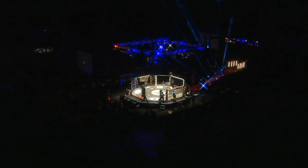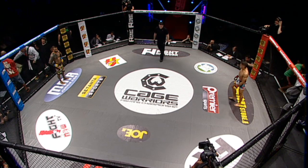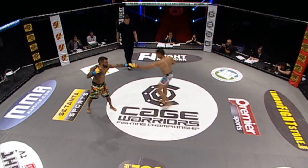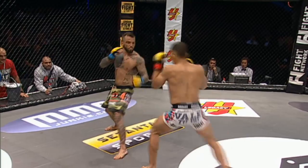Referee in charge of the action, Mark Goddard. Mark Goddard is the third man for this bantamweight clash. José Luis Zapate is in the camo shorts. Kid Ninja, Ronnie Mann, is in the white wrestling trunks, scheduled for three fives. Boy, am I excited for this one.